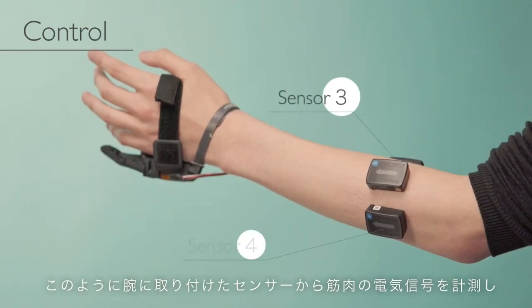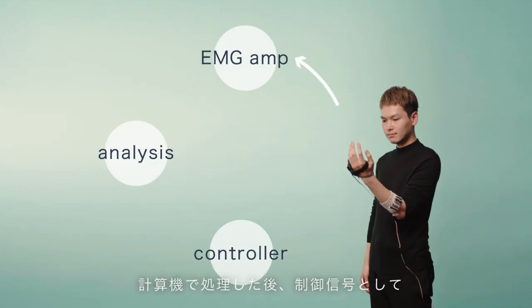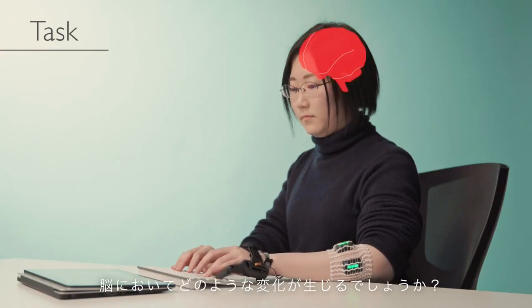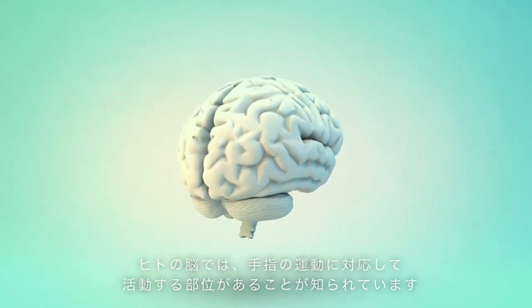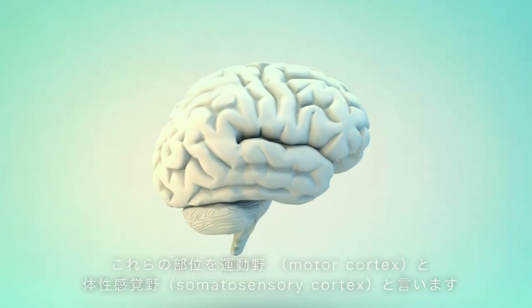The Sixth Finger Project is not only a technological innovation but also a scientific experiment. The researchers have conducted various studies to investigate how the brain adapts to the presence of the extra finger and how it affects the user's sense of body ownership, motor skills, spatial awareness, and social interaction.